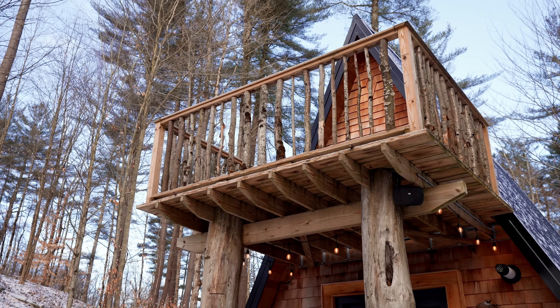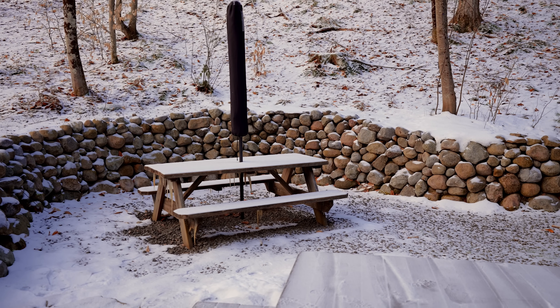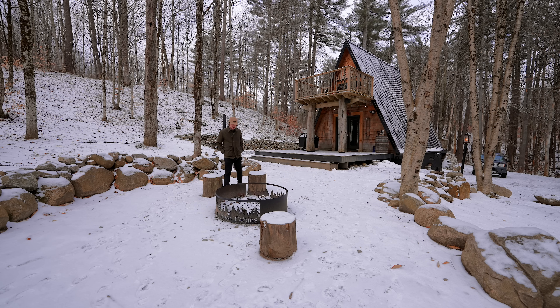Out here on the deck, there's a grill and an outdoor shower for the summer months, and even more around it, such as this picnic table and a fire pit over here on this side.